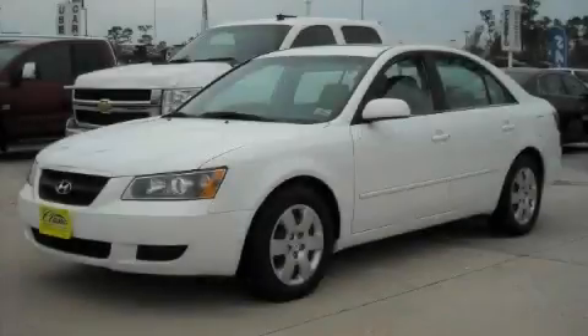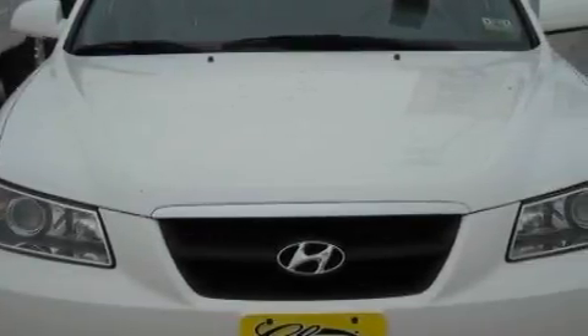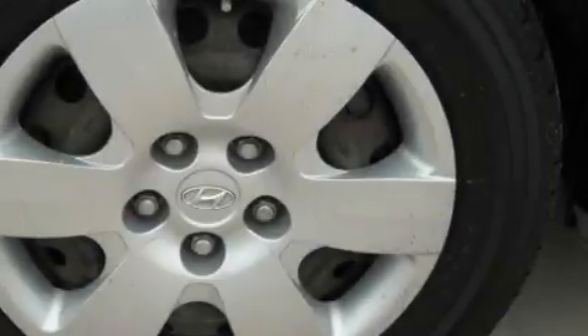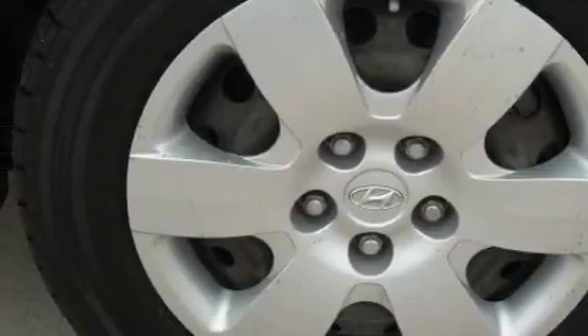This is a 2008 Hyundai Sonata. Complementing this Hyundai's contemporary styling is a stunning array of desirable features which include power windows, cruise control, a CD player which can read MP3s, front multi-stage airbags, a traction control system, and this vehicle has just over 60,000 miles.